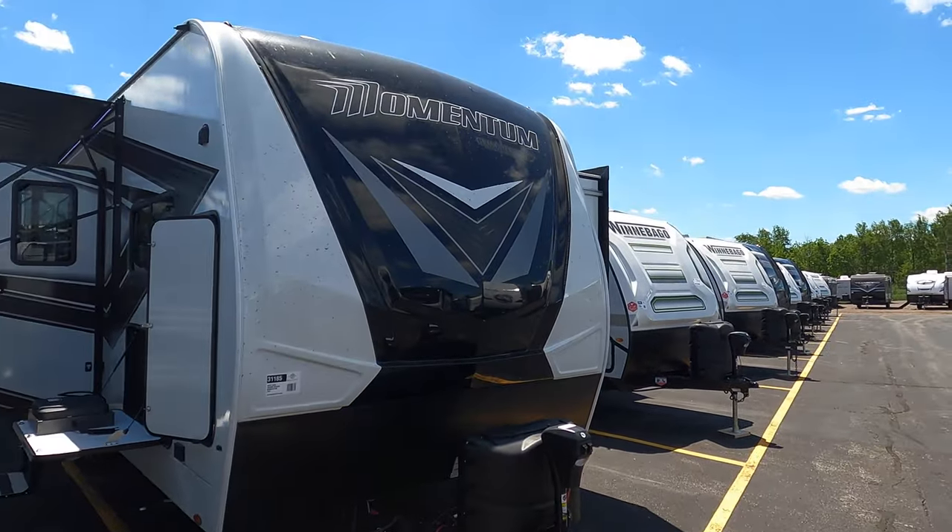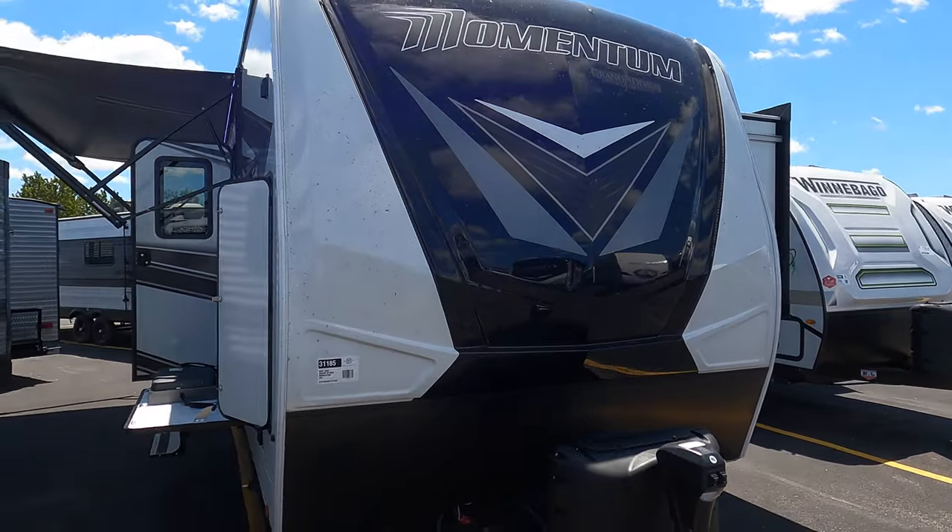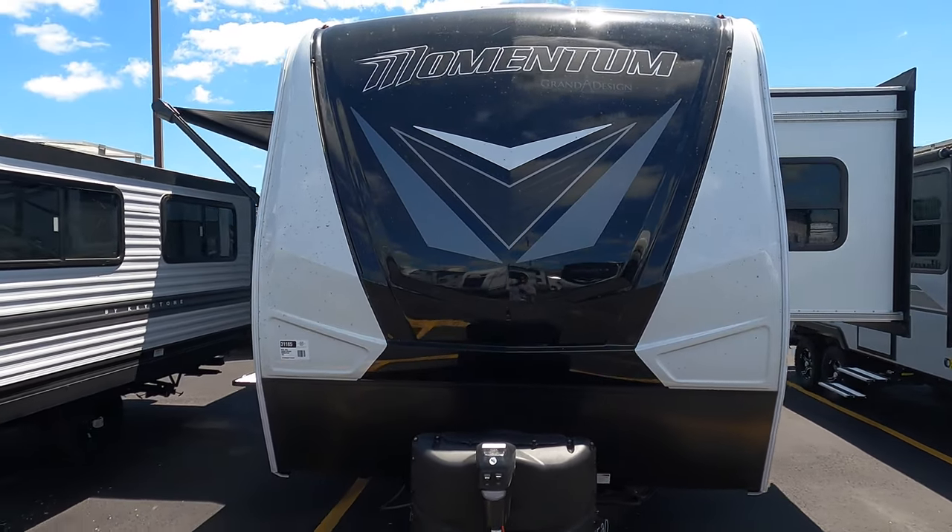Hey, it's Jim at Bullion RV in Duluth checking in. It's been a while since I made a video. I've got a Momentum — the 28G — this is a travel trailer toy hauler. It's beautiful, you're gonna love it. Bullion RV is in Duluth, Minnesota. We've been here for a long, long time since the 1950s. It's called Bullion RV because the family that owns it — last name is Bullion. Joe Bullion is inside right now running the place, as are Dan and Josh.